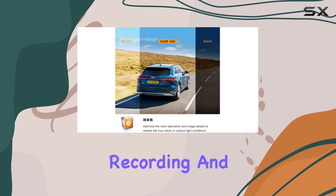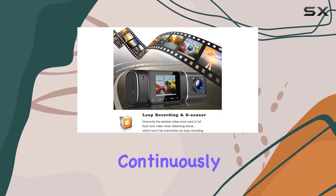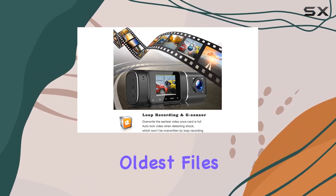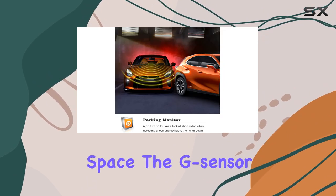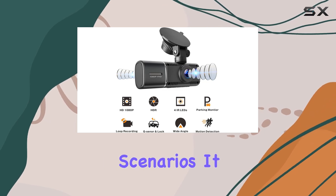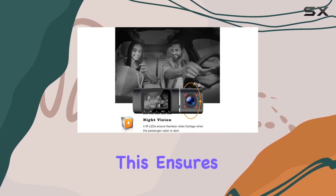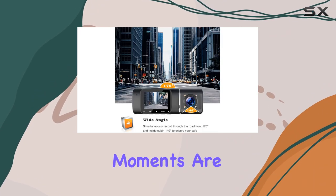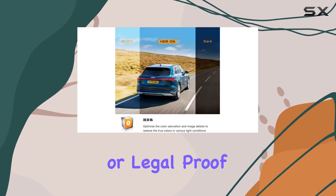Another feature I appreciate is the loop recording and G-sensor technology. Loop recording means the camera continuously records and overwrites the oldest files, saving you from the hassle of manually clearing memory space. The G-sensor detects sudden collisions and automatically locks the footage surrounding the incident, ensuring that critical moments are not lost or overwritten, which can be essential for insurance claims or legal proof.